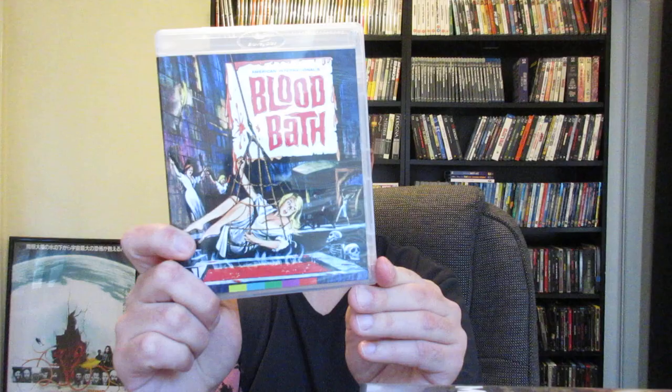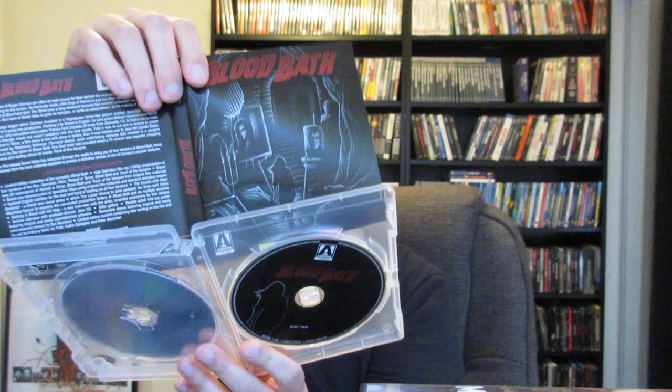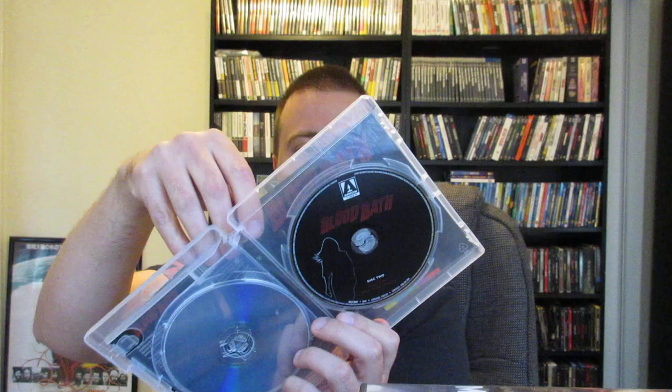Very nice box set again — there's the outer case and a thick booklet with tons of information. This one comes with a giant poster as well. I'll say I don't really love the newly commissioned artwork — I like the old school artwork way, way better. It's reversible: newly commissioned on one side, classic artwork on the other. I love that gothic look. I already switched it to the original. The disc artwork is there — disc one and disc two. That old school artwork didn't need to be touched; it's fantastic. Reminds me of the Edgar Allan Poe adaptations with Vincent Price.